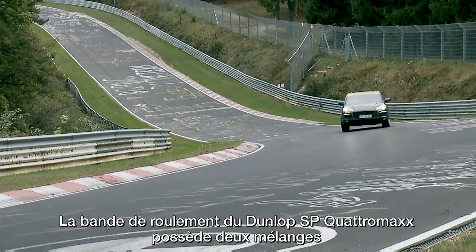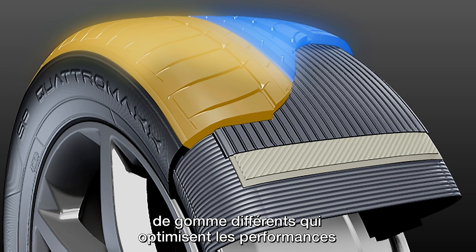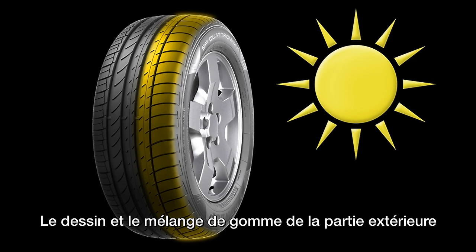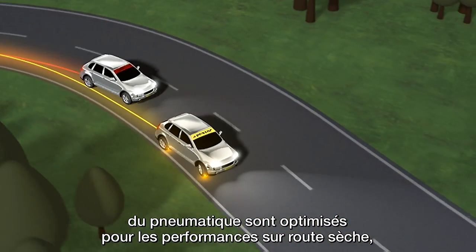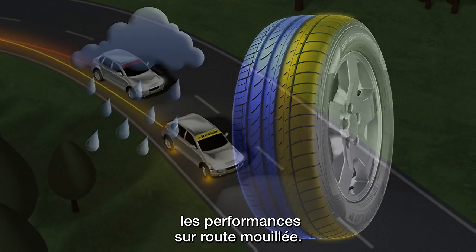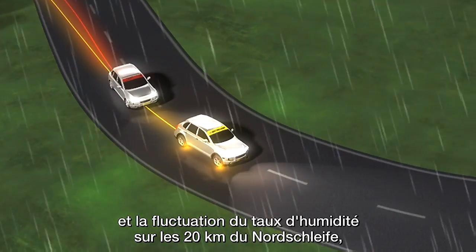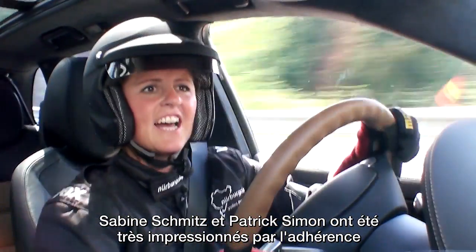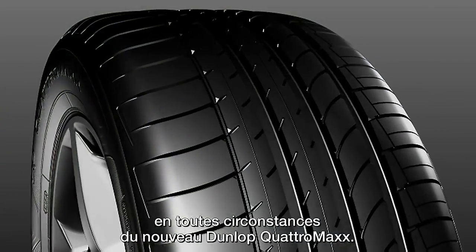The new Dunlop SP Quattro Max also features a new dual tread compound delivering the best possible performance under dry and wet road conditions. The tread compound and pattern in the outer area of the tire are optimized for performance on dry roads, while the inner area has been specifically designed for wet conditions. Despite the wide variety of surfaces and humidity fluctuations along the 21 kilometers of the Nordschleife, both Sabine Schmitz and Patrick Simon were impressed by the consistent grip level offered by the new Dunlop Quattro Max.